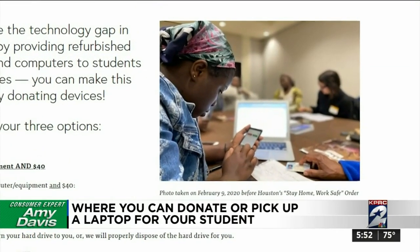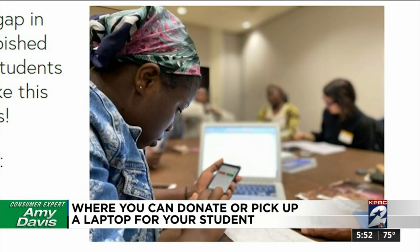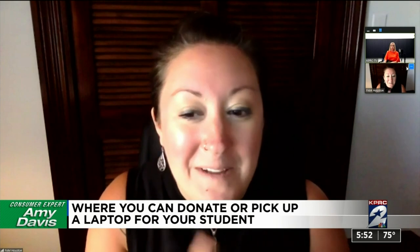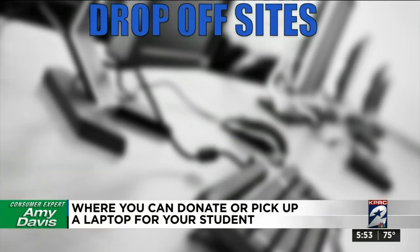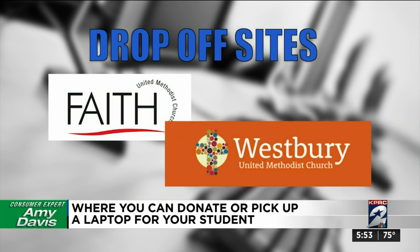Pastor Hannah Terry says they'll take what you've got, refurbish devices they can, and recycle those that cannot be restored. Drop-off sites are at Faith United Methodist Church in Spring and Westbury United Methodist Church in Southwest Houston.